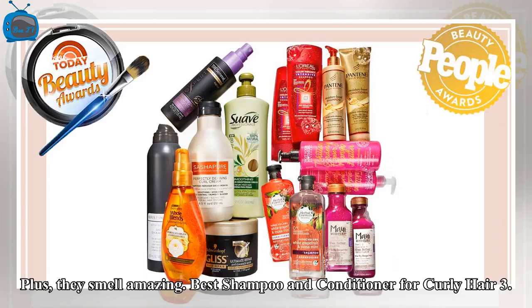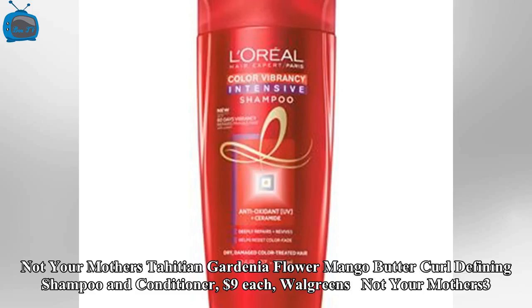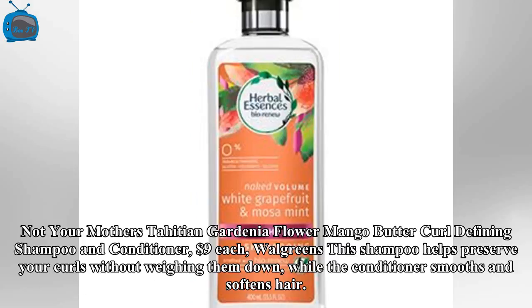Best Shampoo and Conditioner for Curly Hair: Not Your Mother's Tahitian Gardenia Flower and Mango Butter Curl Defining Shampoo and Conditioner, $9 each at Walgreens. This shampoo helps preserve your curls without weighing them down, while the conditioner smooths and softens hair.